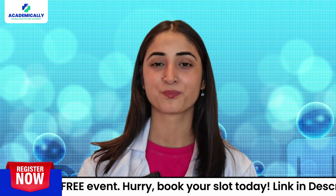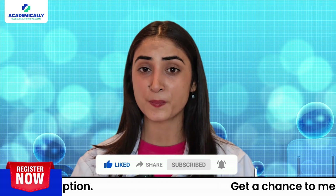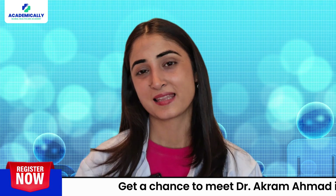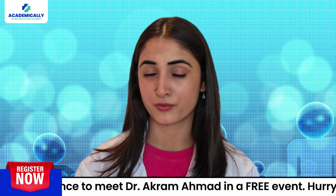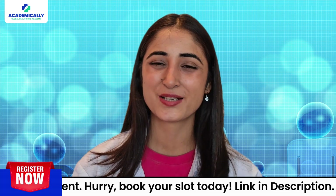That's all for today's video. Don't forget to like, share, and subscribe, and hit the bell icon for more tips and updates. Thanks for watching and best of luck with your pharmacy career abroad — see you in the next video!